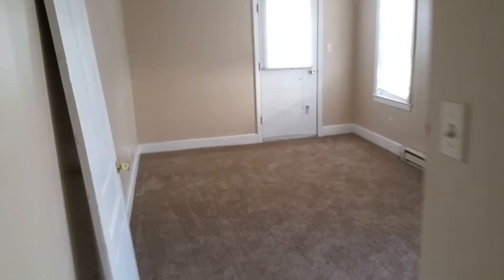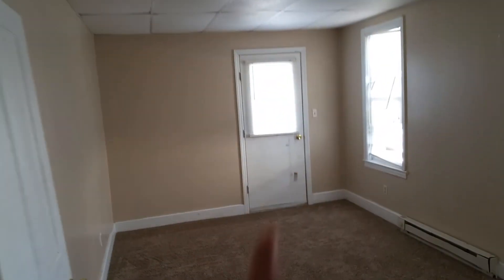Alright, upstairs we go. Bedroom number one — got a little balcony out there, always a nice feature. This little vent just needs to be screwed back in.